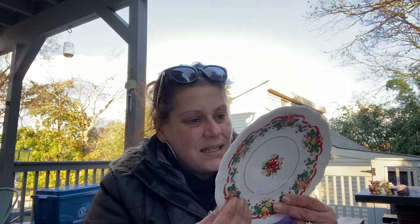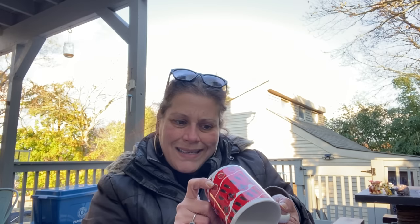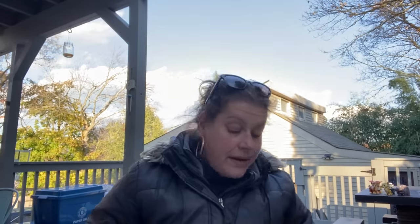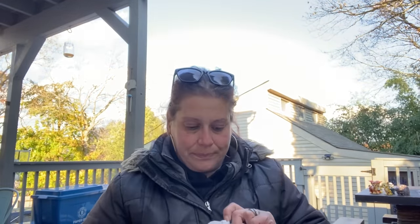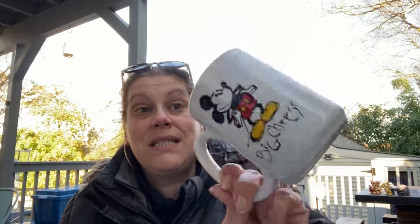Then I got this for 50 cents - Bavaria Germany, Huchenreuther. I looked it up and it's good for resale so I need to list that immediately. Also grabbed a 1997 Coca-Cola Gibson Housewares mug for 50 cents - you can't go wrong at that price. And a Walt Disney World 'Big Cheese' mug made in Thailand, also 50 cents, great shape.